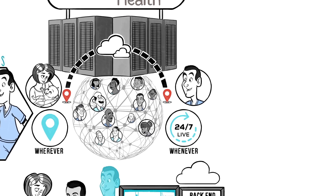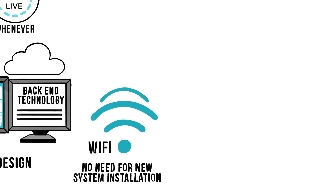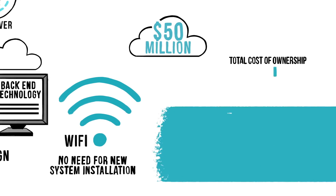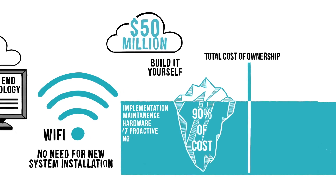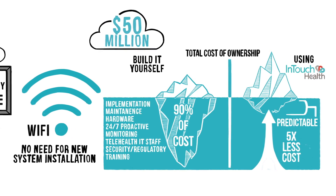Therefore, we don't need to install new systems on our customers' sites, but simply connect them to the InTouch network. We invested over $50 million into a cloud infrastructure so you don't have to. Build it yourself, and 90% of your costs are hidden, and it's five times more expensive in the long run compared to leveraging the InTouch network.